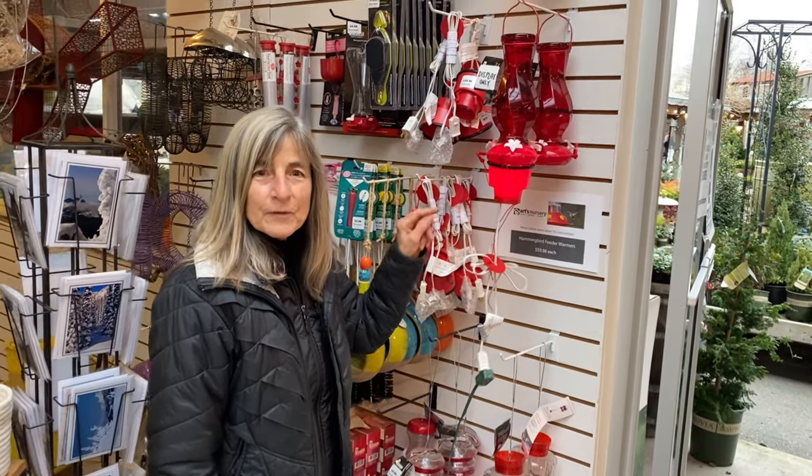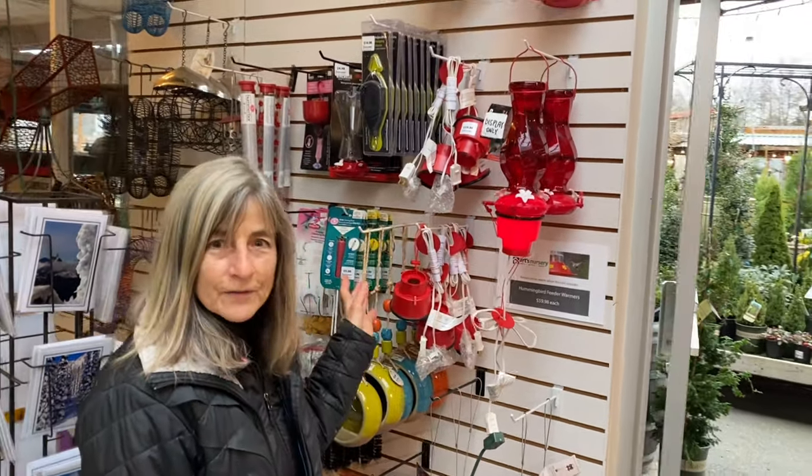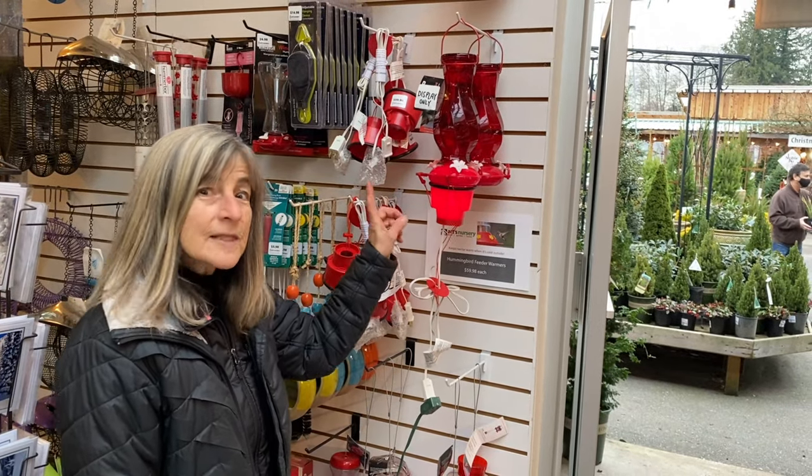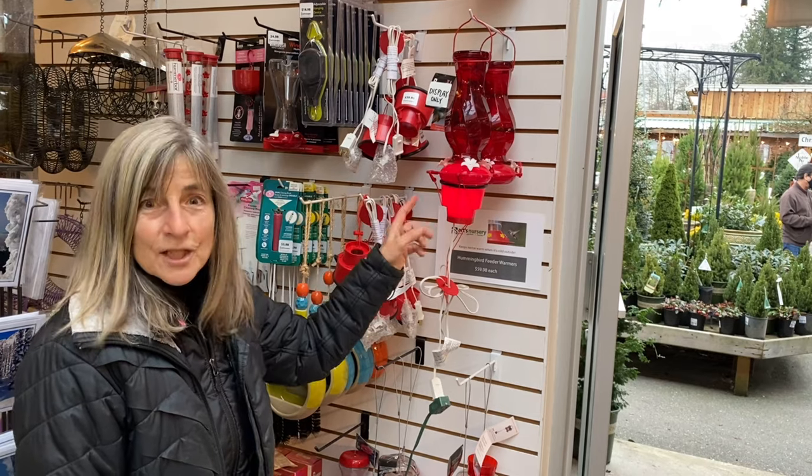So here we are at our hummingbird feeders. We have a lot to offer for this time of year, and this is something new that we've just gotten in. It's a hummingbird heater and it's quite ingenious.